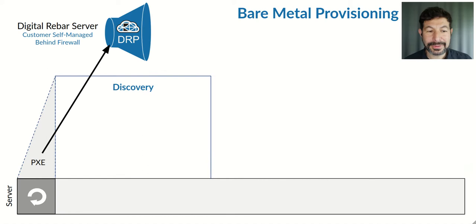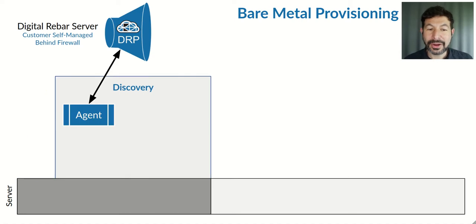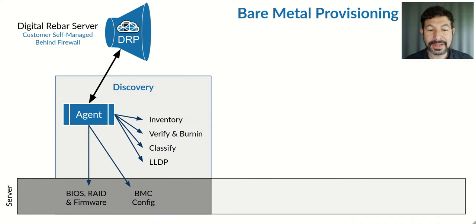Our automation starts with a bare-metal server, which is PXE-booted normally, although there are many ways to bring automation and infrastructure into an environment. From there, the system goes through an automatic discovery process, for us known as Sledgehammer, in which we install our agent and then run a variety of processes. These processes are completely flexible and user-driven, but out of the box we support a vast array of normal important processes.